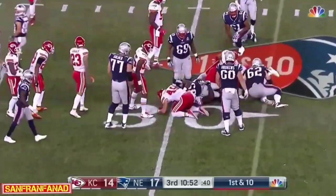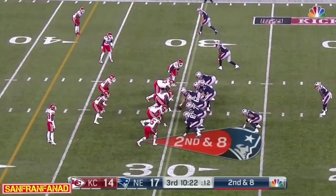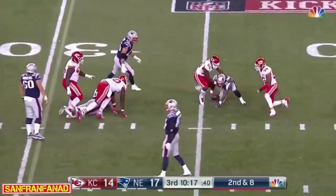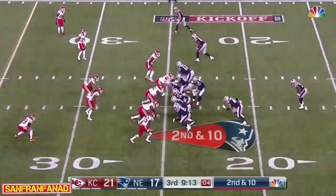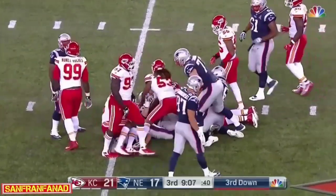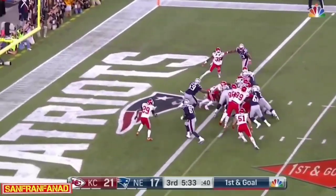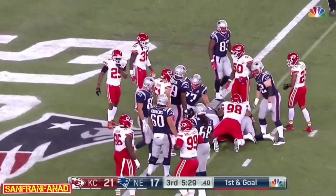Threading his way for a gain of a couple is Gillislee at the 30. Keep it on the ground. Gillislee tries to swing to the outside and gets taken down — that was Justin Houston. Through the middle, Gillislee, close to a five-yard pickup with nine minutes to go.